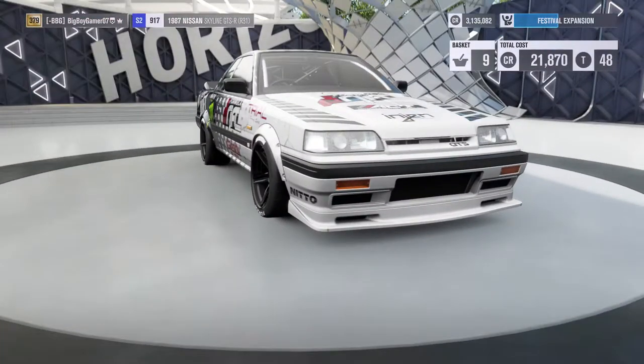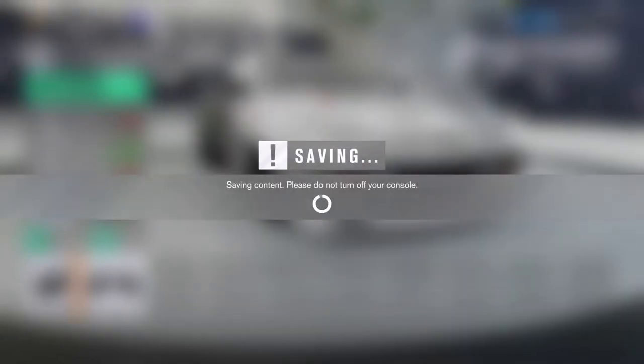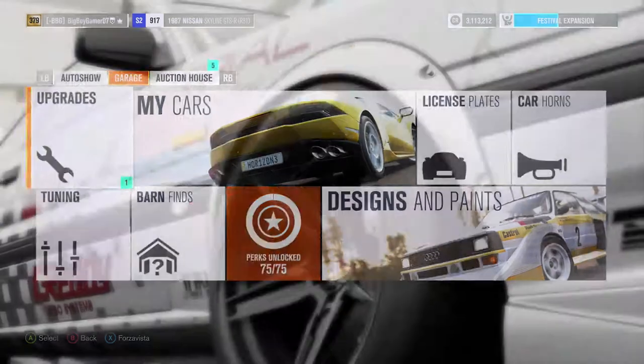For the drivetrain, we don't add that — we just leave it as it is. Then what I'm going to do is go and see if we can get the barn find. So we have the Nissan Skyline R31. Let's take it for a spin and see what this thing can do while we search for the barn find as well.